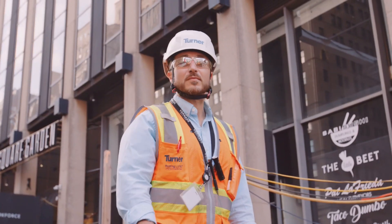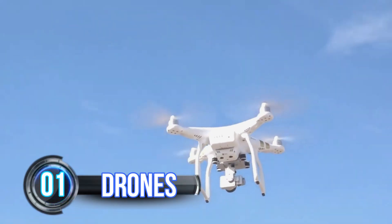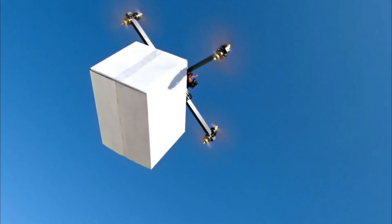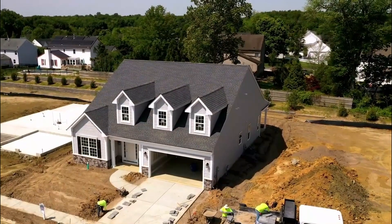In recent years, we've seen a surge in the adoption of cutting-edge technologies in construction. Drones, for instance, are being used to monitor sites, inspect infrastructure, and even deliver materials. It's like having a bird's-eye view of the entire project anytime, anywhere.